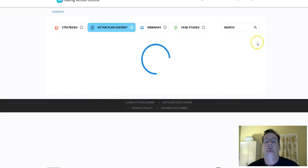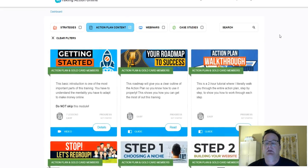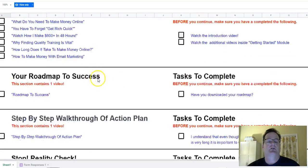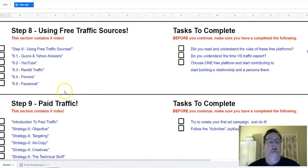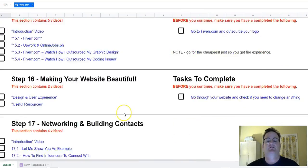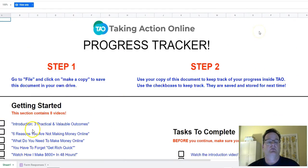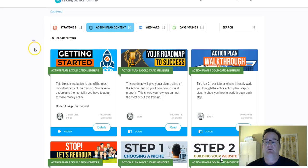They also have a progress tracker. It tells you exactly — basically it's a spreadsheet that you can upload or open in Google Docs and it takes you through so you can check off exactly how you're going.